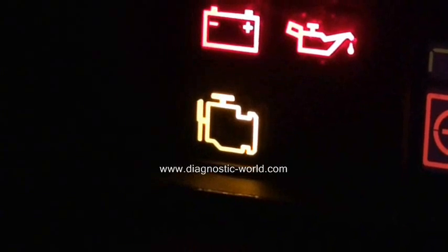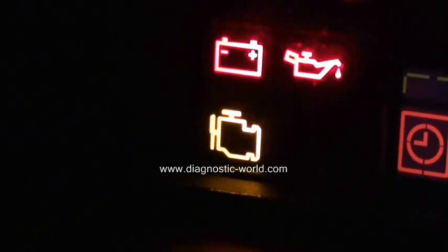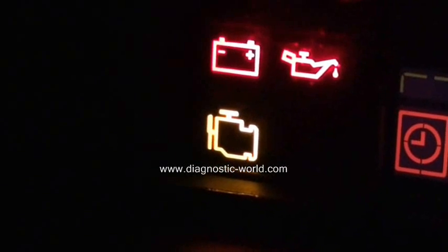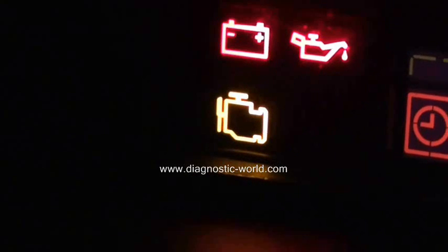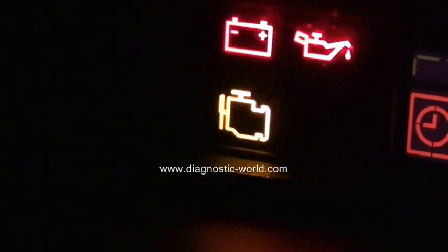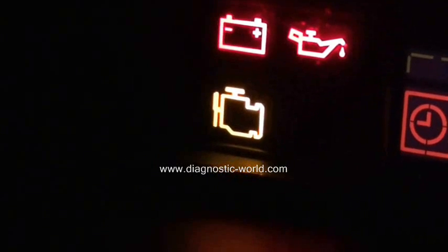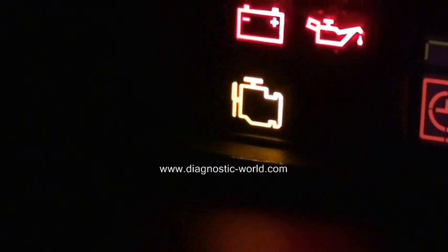The fault can be many things. It can be something simple like a faulty sensor, or it could be something a lot more serious relating to emissions control, which could end up meaning you need a new, expensive exhaust part. But that's what the light is.